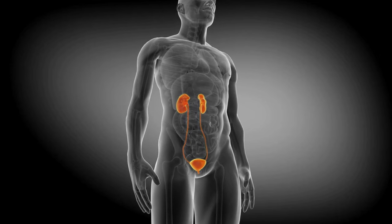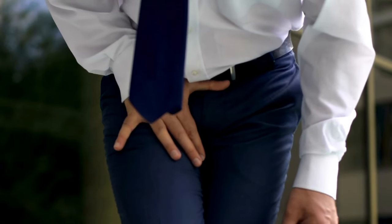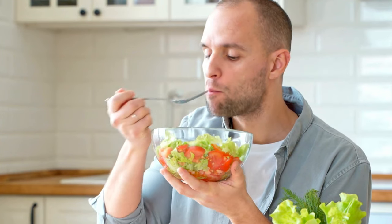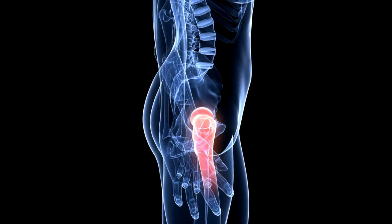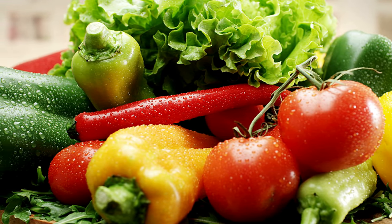In conclusion, prostate health is a vital aspect of men's well-being, as it can affect their quality of life, sexual function, and overall health. Many men suffer from prostate problems such as BPH or prostate cancer, which can cause various symptoms and complications. Fortunately, there are natural ways to prevent or treat these conditions, such as eating a healthy diet that includes vegetables like broccoli, tomatoes, bell peppers, avocados, nuts, and berries. These foods contain various nutrients and compounds that can protect the prostate from inflammation, oxidative stress, hormonal imbalance, and tumor growth. By incorporating these vegetables into your daily meals, you can improve your prostate health. Remember: your diet is your medicine.